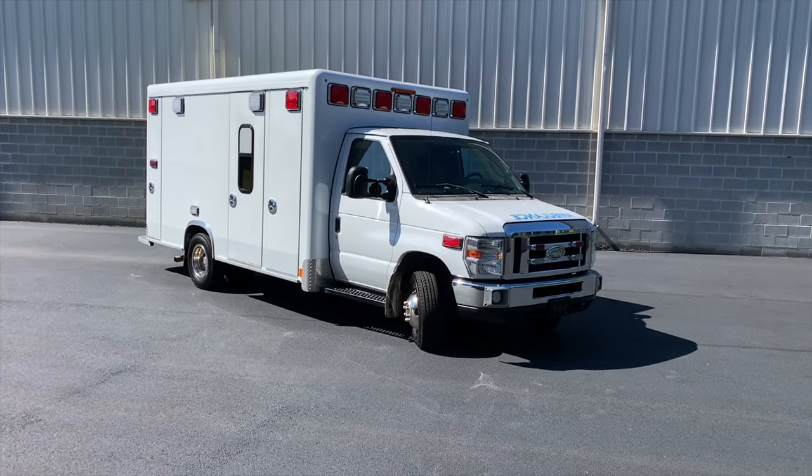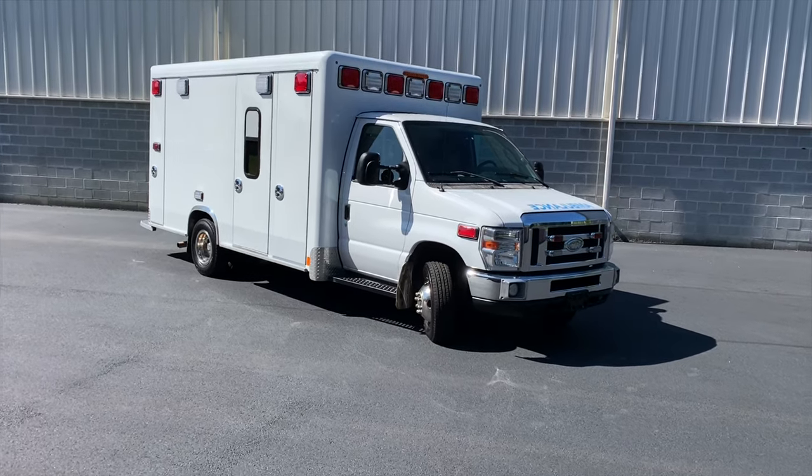What's up guys, Ross from Philip Ambulances. Today I've got an amazing looking truck — it's a Crestline, a 2013 Ford E450 made by Crestline Coach. Isn't this thing gorgeous?